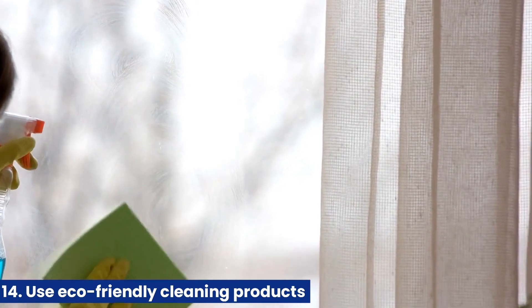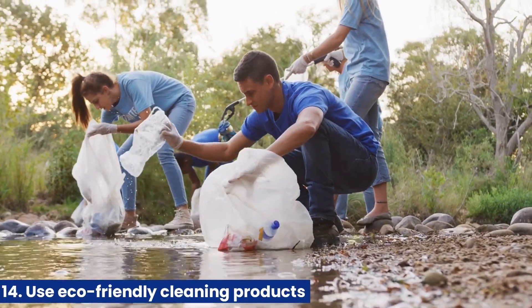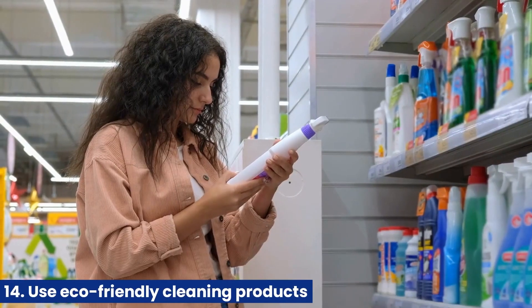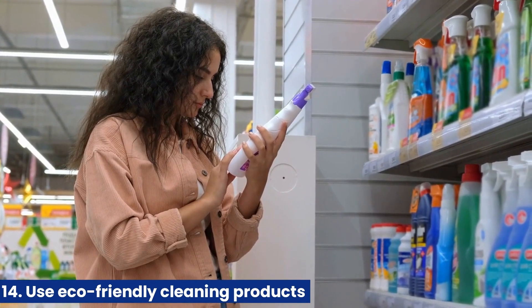14. Use eco-friendly cleaning products. Many conventional cleaning products contain harsh chemicals that can harm the environment. Switching to eco-friendly cleaning products can help reduce your carbon footprint and keep your home clean.